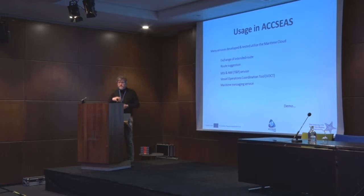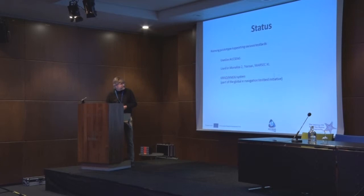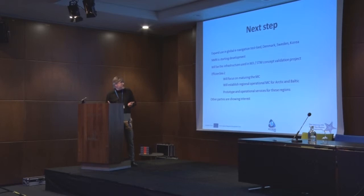The services use the cloud, and in that, the cloud is also being tested when we experiment with these different types of services. We have different services shown in the demonstration room available to see later on. We now have a running prototype that has been used in the Axios project, but it's also used in other projects — in the Mona Lisa project, where parties like TRANSAS and MASIC have been developing services using this Maritime Cloud infrastructure. Also, in Korea, Maritime University and a research organization, as part of the Global E-Navigation Testbed Initiative, have started developing services using the Maritime Cloud. The next step is to further expand this as part of the Global E-Navigation Testbed Initiative and build more services.